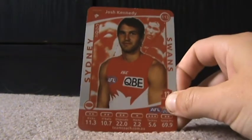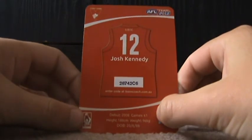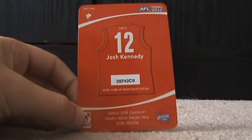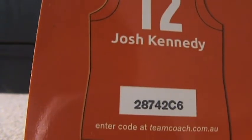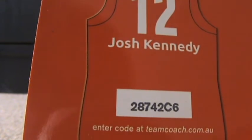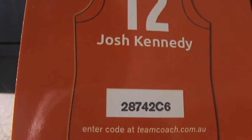Sydney — Josh Kennedy, as you can see there. Number 12 for the Sydney Swans. His code is 28742C6.